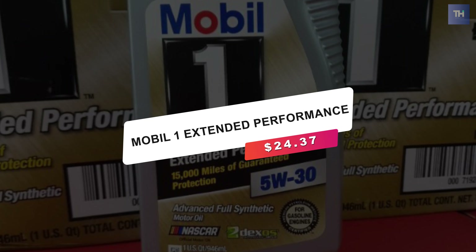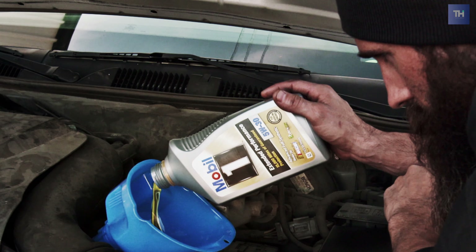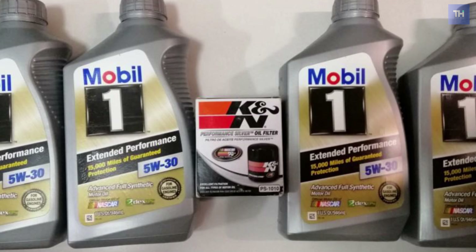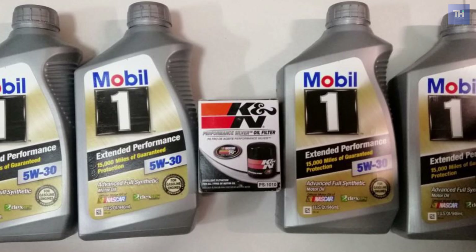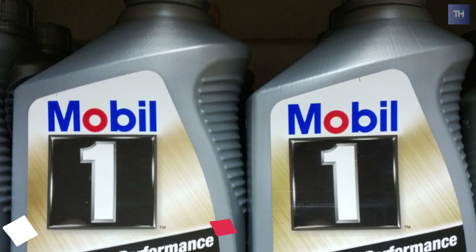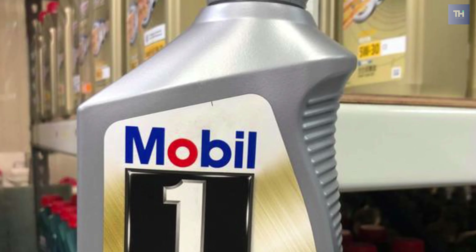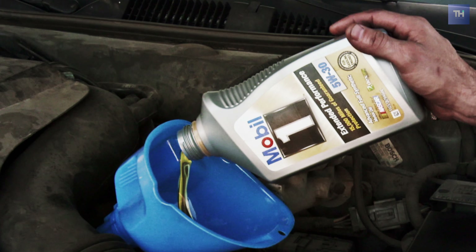At number three, we have the Mobil One Extended Performance. The Extended Performance 5W-30 Advanced Full Synthetic Motor Oil is designed to deliver outstanding engine protection and protect critical engine parts for up to 20,000 miles between oil changes. Nothing outperforms Mobil One in overall performance. This motor oil comes as standard equipment in many vehicles, including select high-performance models. The Extended Performance 5W-30 Motor Oil is specifically formulated to protect over longer periods of time and meets or exceeds the industry's toughest standards.